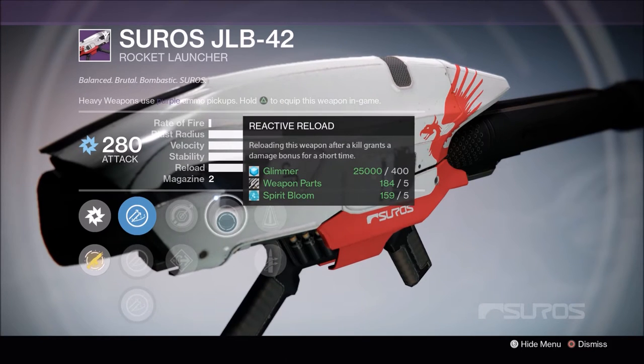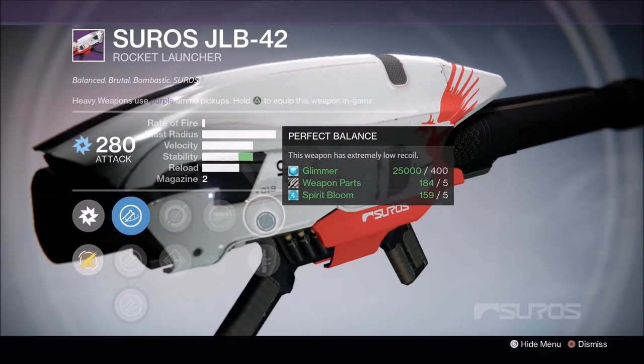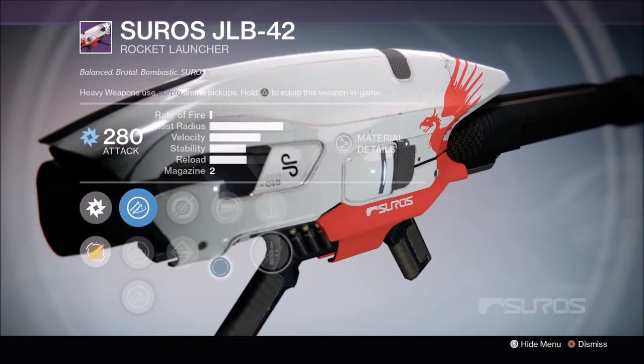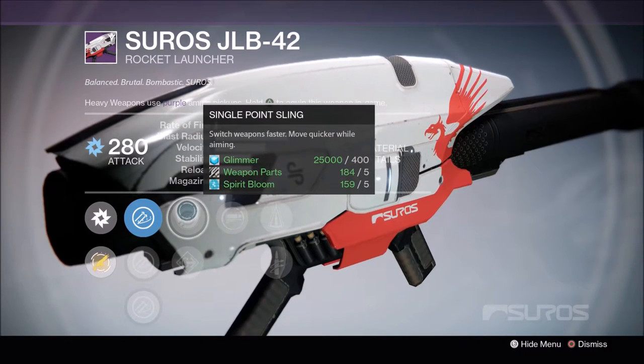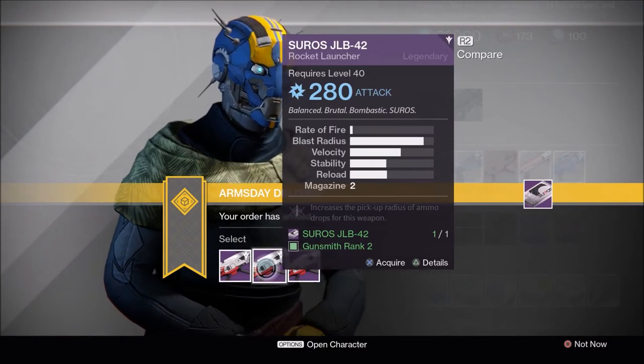To start off we got Reactive Reload, not that great, Perfect Balance, Quick Draw, Flared Magwell, Single Point Sling. Not happy with that at all. Let's move on.